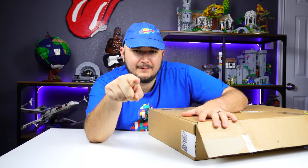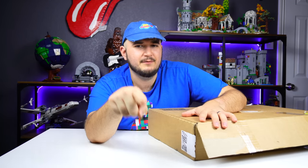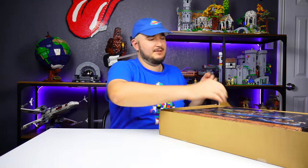All right guys, this set comes from the land of the ice and snow, from the midnight sun where the hot spring flows — Led Zeppelin, right. Anyways, this set actually comes from LEGO and I'm super excited to be showing you the new LEGO Ideas Viking Village.